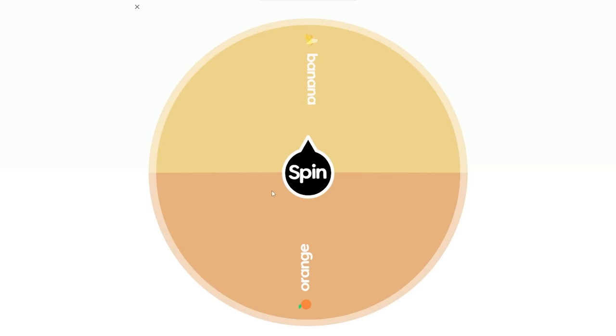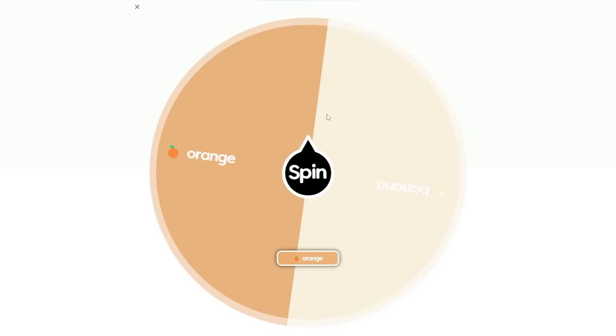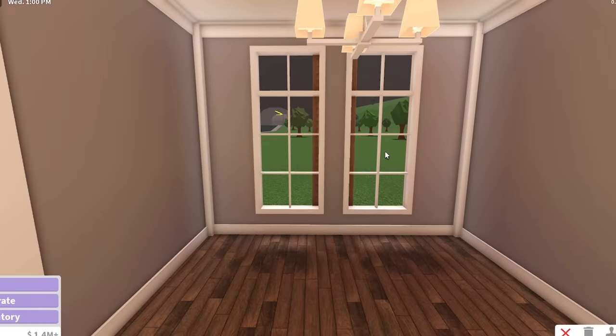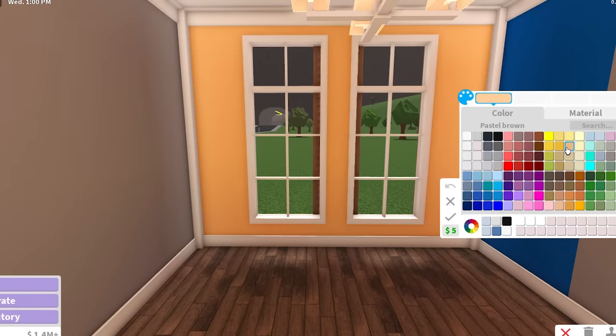Now we're going to move on to the office. The office can either be banana or orange - it's time to decide. It's going to be orange! It went over but that was so close. An orange office - I think we can make this work. The wall color is called pastel brown, but in my opinion this is not brown. That's going to be the orange accent color, and I'm going to put a texture to make it look a little less saturated.